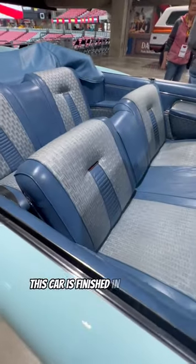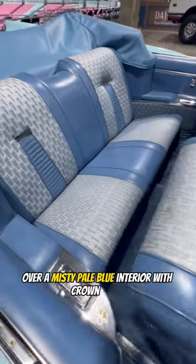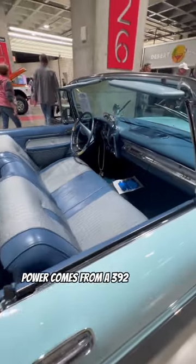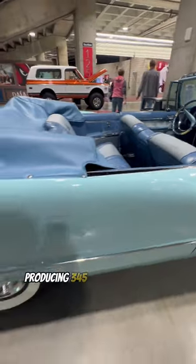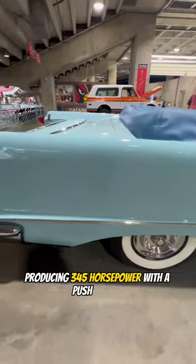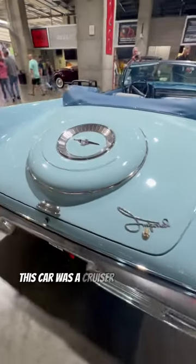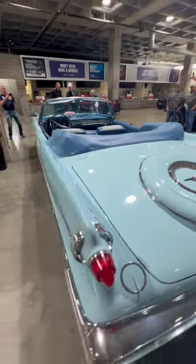This car is finished in ballet blue over a misty pale blue interior with crown motif and a powered soft top. Power comes from a 392 cubic inch Hemi V8 producing 345 horsepower with a push-button TorqueFlite 3-speed automatic transmission. This car was a cruiser and weighed 5,600 pounds.